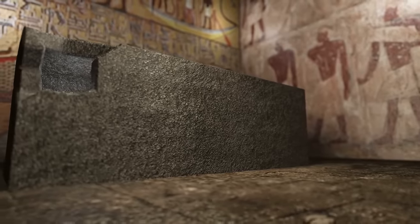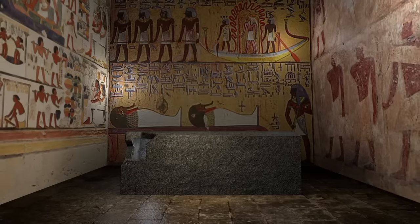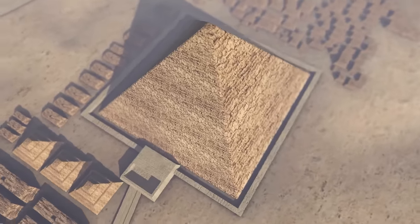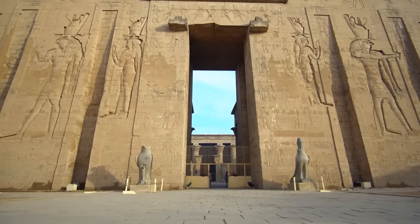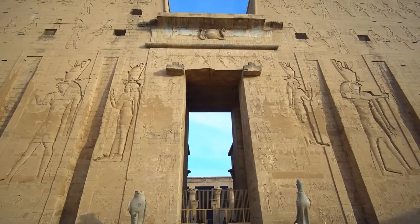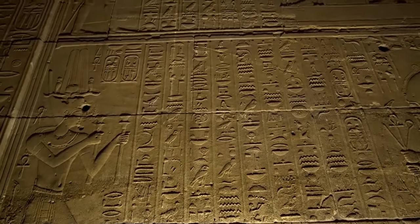Some researchers have pointed out representations in Kemetic art that could potentially denote alien encounters. Among the most cited pieces are the relief depictions found in the temple of Seti I in Abydos, which seem to show objects resembling modern-day helicopters, submarines, and even spaceships. The depictions of the gods themselves — like the sky god Horus, represented as a man with the head of a falcon, and the god Ra, frequently portrayed traveling through the sky in a sunboat — are theorized by some to symbolize extraterrestrial beings. Critics argue these interpretations are merely a result of pareidolia, the human tendency to perceive meaningful patterns where none actually exist.